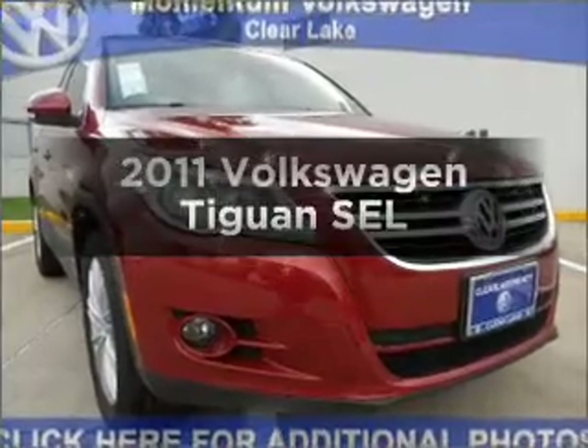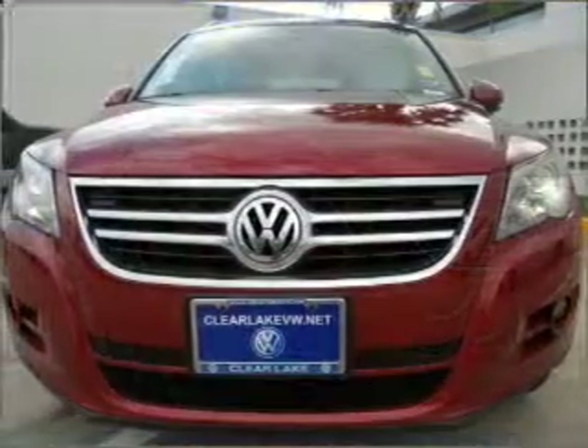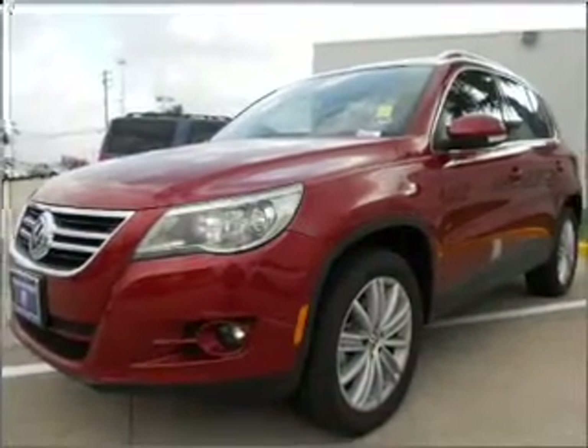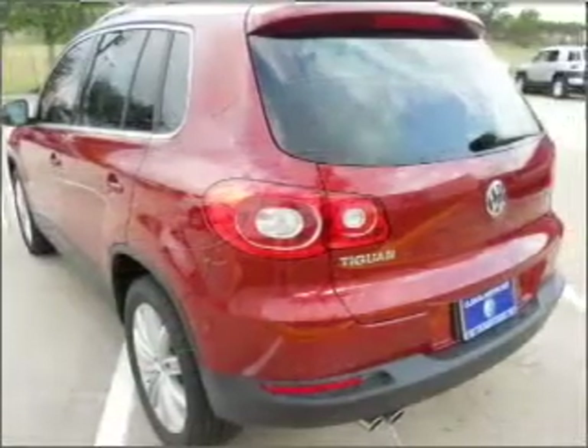Get noticed in this 2011 Volkswagen Tiguan. Travel the roads in style and comfort in this great vehicle. With an efficient four-cylinder engine connected to a smooth-shifting six-speed automatic transmission, anti-lock brakes help you bring your vehicle to a safe stop.